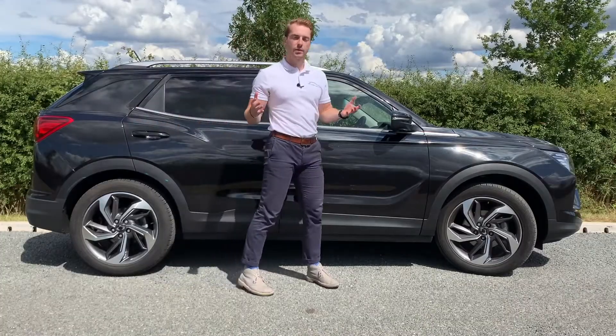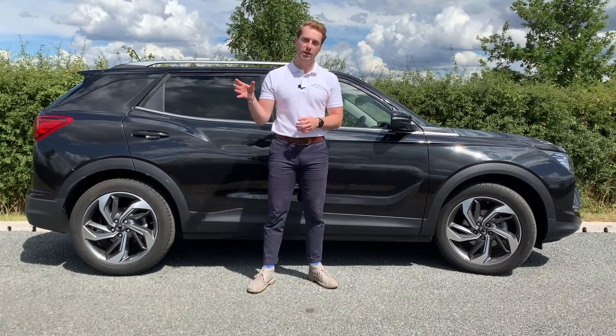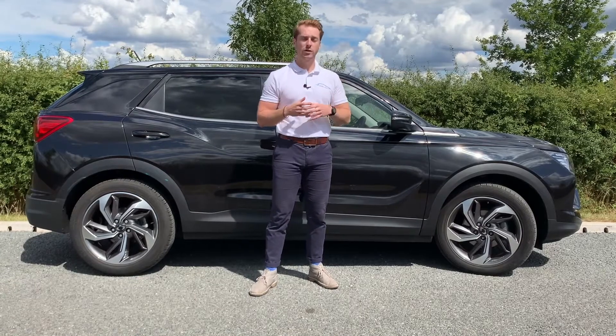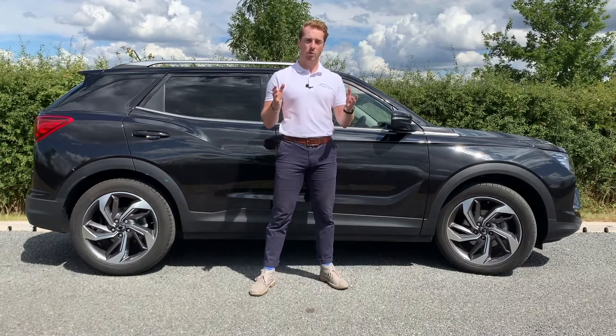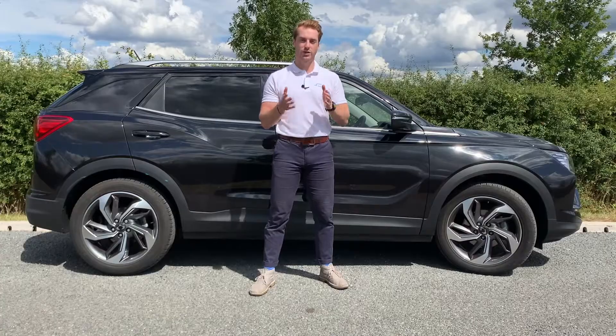Whatever your needs, be it keeping up with a busy family life or getting away for that weekend adventure, the new Corando is the perfect SUV for you. And of course, we offer complete peace of mind with our seven-year or 150,000 mile warranty. To find out more about the new Corando, why not follow the link below, find your nearest dealer and book yourself a test drive.